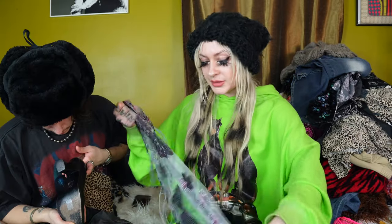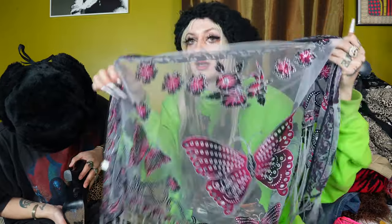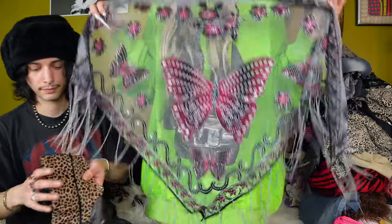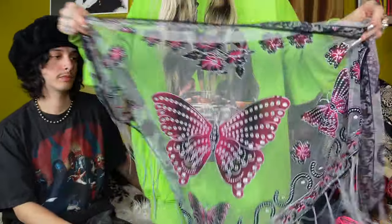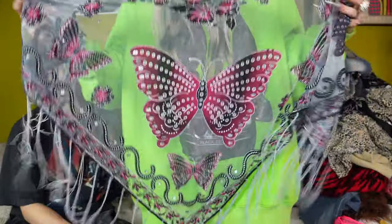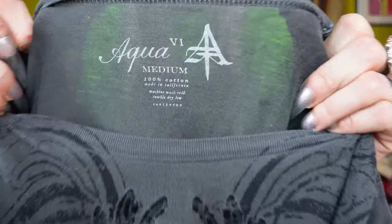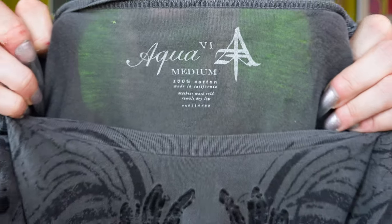I thought this scarf was really cute. I think one of the bin folks actually threw this back. It's a really cute little butterfly shawl. It's got fringe and it's got glitter. It's super pretty. Very fairy core. So I thought that would be something somebody would want. And what are you? It's just a cool little mall goth t-shirt. I've honestly never heard of this brand — Aqua something? Six? Is that the Roman numerals for six? Just a cool gray shirt. It's got some velvet details.